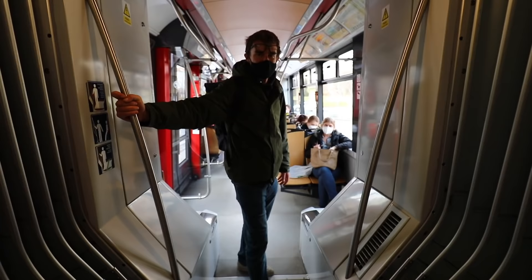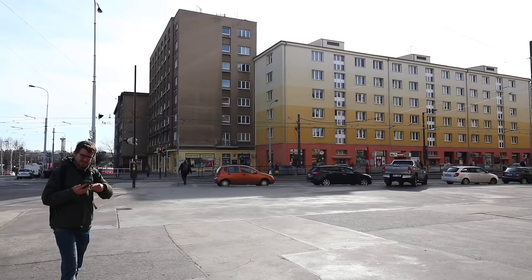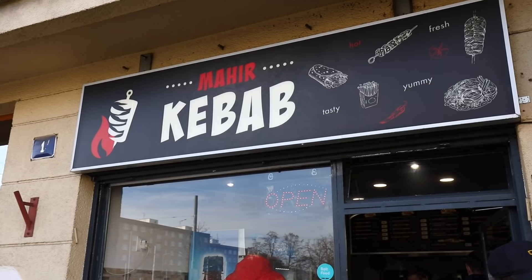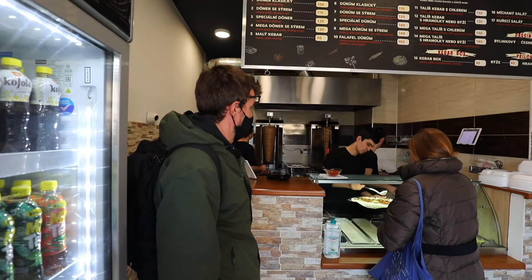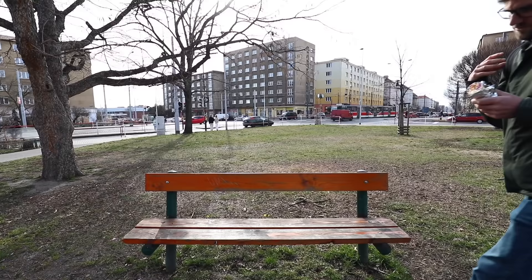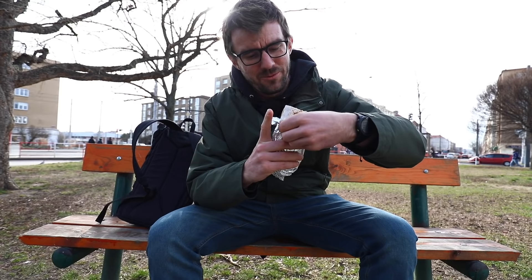As the kebab places are spread around Prague, we're using the tram to move between them. The next place is once again a tip from our viewers from our previous food video. I'm seeing one of the reviews saying this is one of the best kebabs in Prague, and I also see a line — so that must be it. We had the next kebab cut in half because it was truly massive, so this is only half of it. The rest we're saving for dinner.